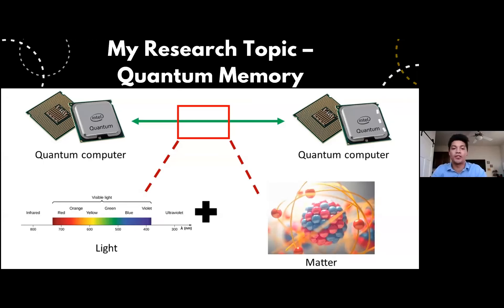What my research focuses on is: sure, light is fantastic at carrying information, but it's always moving at the speed of light. How do you hold on to that information? How do you store it? That's where atoms and matter come in. We are working on a device called a quantum memory that stores the quantum information carried by light. That requires understanding the interaction between light and matter on a quantum mechanical scale. We do that with a special family of atoms called the rare earths.